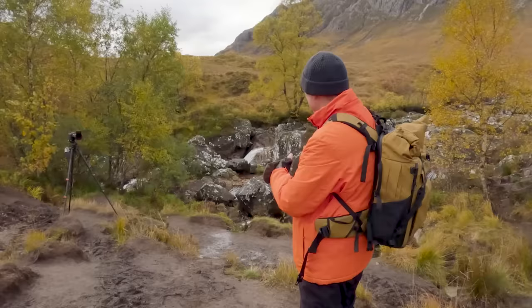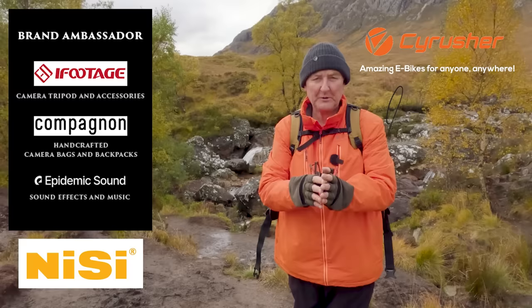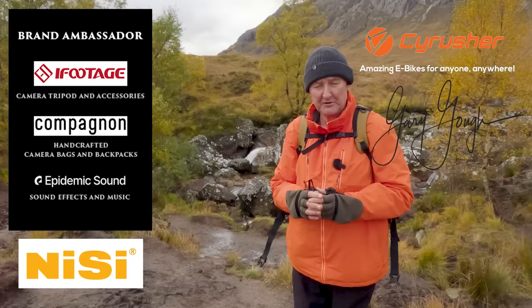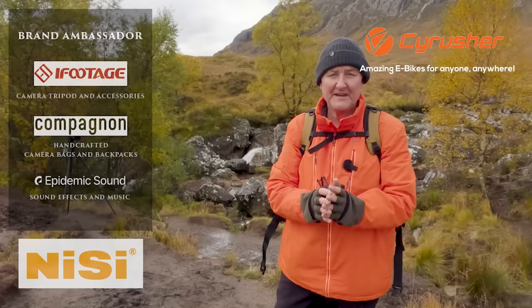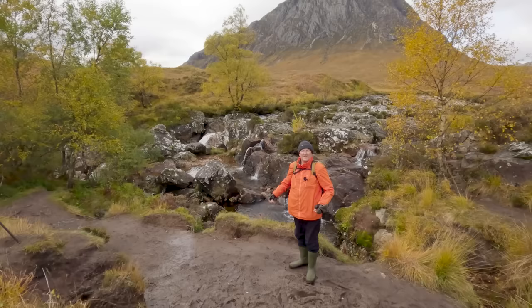I'm sure most of you will recognise this location behind me. This is probably the most photographed location in the whole of Glencoe. As a landscape photographer, it's probably one of the most iconic spots to come to and photograph. Coming up in this video, what I'm going to try and do is give you some help, some pointers, and also some tips on how, when you guys visit honeypot locations like this, how you can attempt to make it your own. Hi guys and welcome to this week's video.